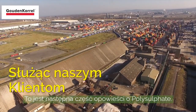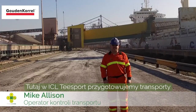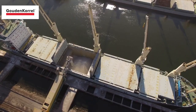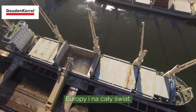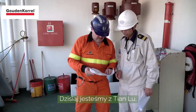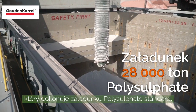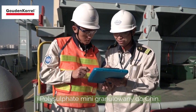This is the next part of the polysulfate story. Here at ICL Teesport, we distribute polysulfate by road and by sea. We load ships which go to UK, Europe and other parts of the world. Today we have the Tianluin, which is loading polysulfate standard, polysulfate granular and polysulfate minis for China.